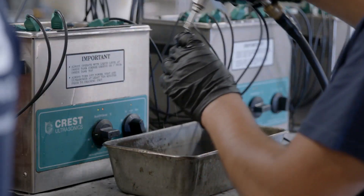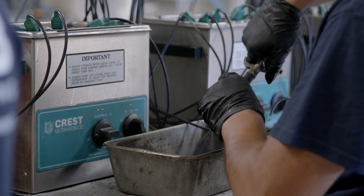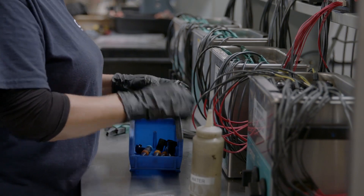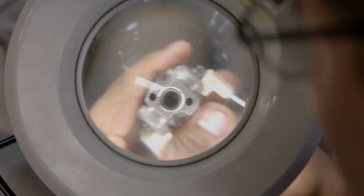As injectors enter the remanufacturing process, they're meticulously disassembled, cleaned, polished, and inspected. At that point, only the injectors that meet the inspection requirements move forward.